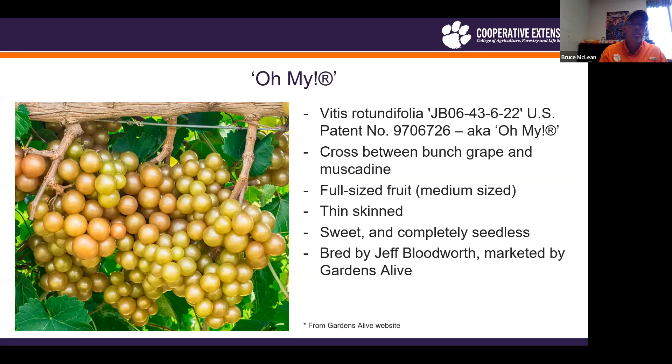The next seedless variety is called Oh My, which is also very sweet and completely seedless — another hybrid between a bunch grape and a muscadine. Unlike Razzmatazz, it looks much more like what we're familiar with in a muscadine as far as appearance. The fruit is about comparable in size to some of the bronze muscadine varieties. The main difference is that it has rather thin skin, but it is a full-size fruit, much more similar to what we normally see with muscadines.